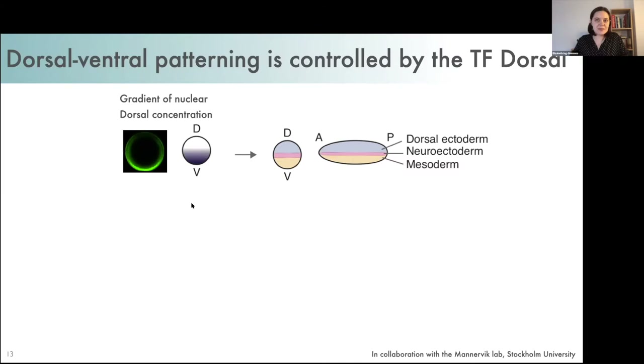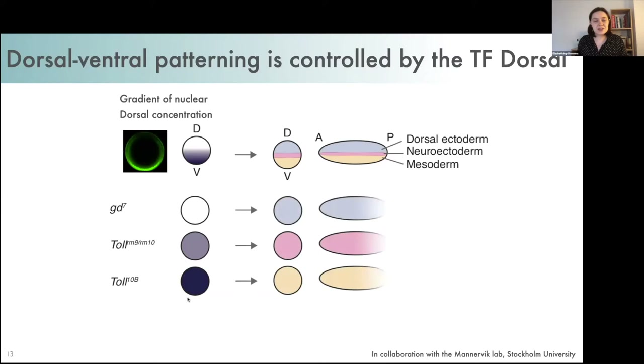One of the great things about working with Drosophila is that there are lots of genetic tools available, including fly lines with maternal effect mutations which lead to embryos that have uniform levels of Dorsal across the embryo — either zero, intermediate, or high levels — producing embryos that generate only a single one of these tissues. These mutant lines are a great tool because they allow us to use genomic techniques on whole embryos to investigate differences between tissues. In collaboration with the Manovic Lab in Stockholm, I'm using this system to investigate tissue-specific genome organization and its relationship to gene regulation.